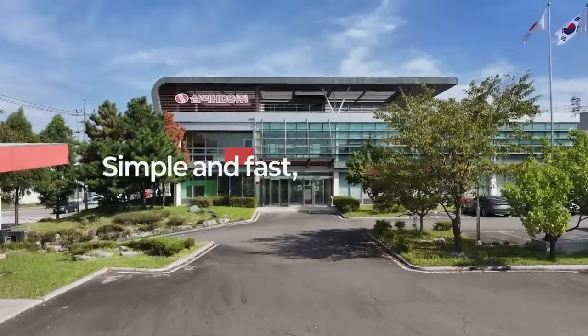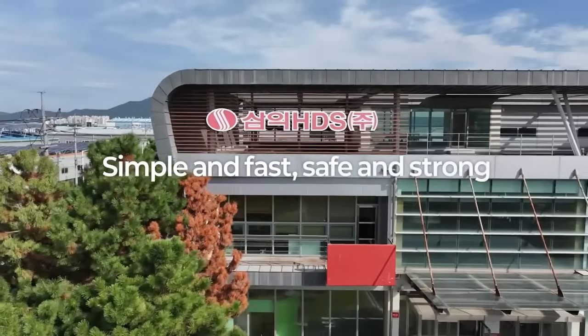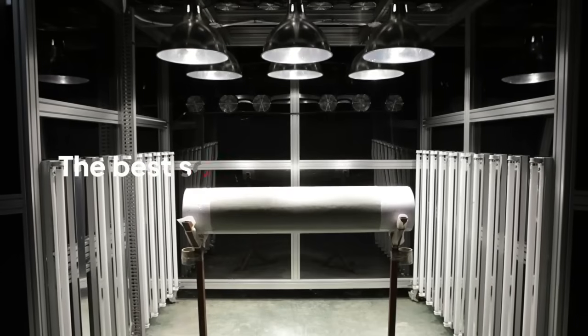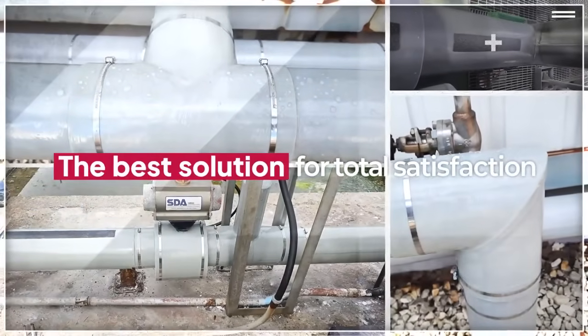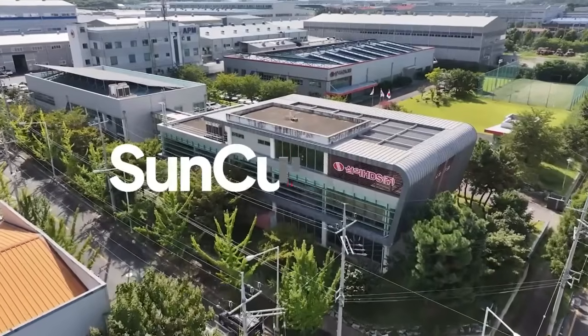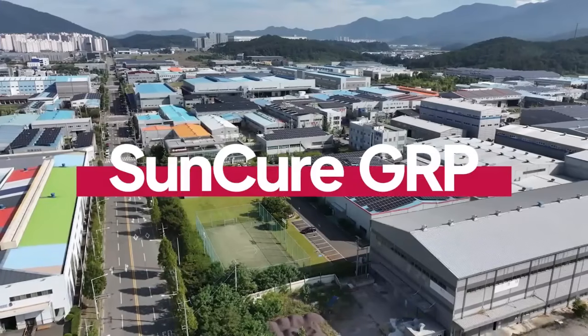Simple and fast. Safe and strong. The best solution for total satisfaction. SunCure GRP by Samik HDS.